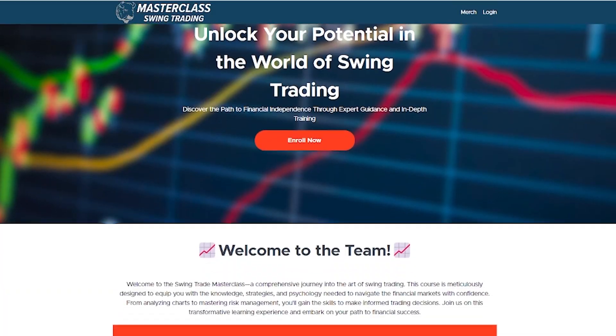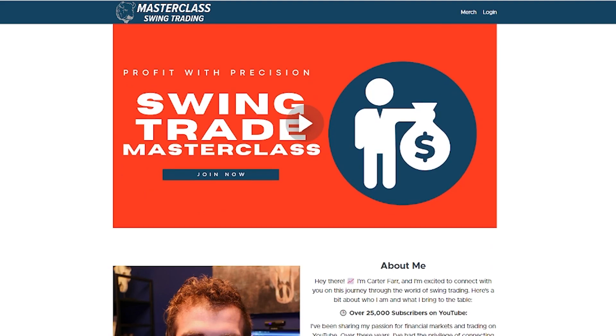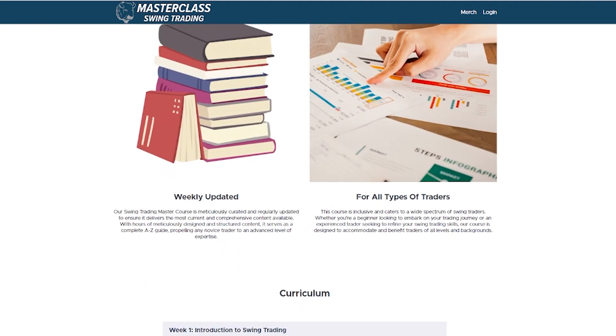If you guys get anything of value out of it, hit that like button and subscribe. If you guys are new to the channel, we talk about everything money — stocks, money management, trading, investing — so subscribe and join the team. And if you guys want to learn more about investing and swing trading, I just released a brand new course and you guys can use code YouTube to get 20% off. I'll put that link down below.